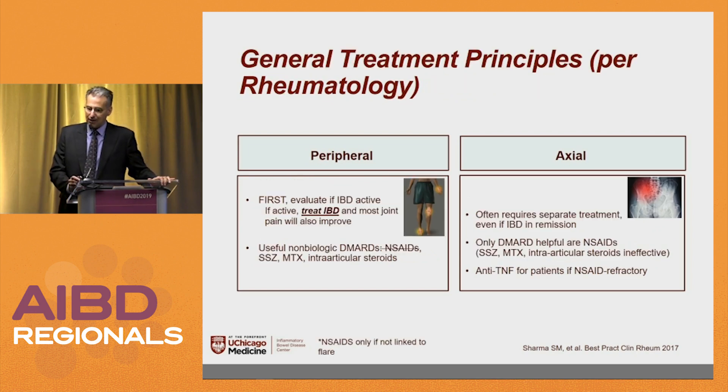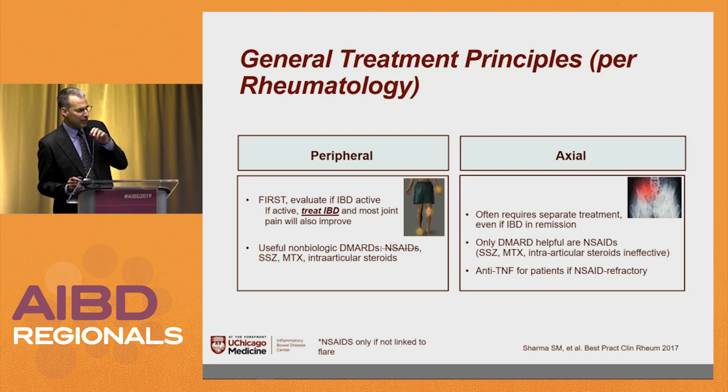What do the rheumatologists do? Per rheumatology — if the patient has IBD, treat the IBD first. Then they use non-biologic therapies they find helpful: disease-modifying drugs, which are usually methotrexate, NSAIDs, sulfasalazine, and steroid injections into the joints. For axial arthropathies, they still require therapy independent of their IBD. The only DMARDs really helpful for axial disease are NSAIDs — they really haven't found sulfasalazine, methotrexate, or steroid shots to be effective. And obviously, once the anti-TNFs came out, they're very effective.